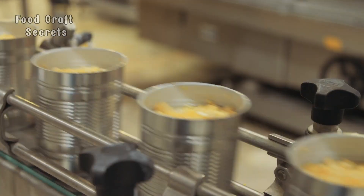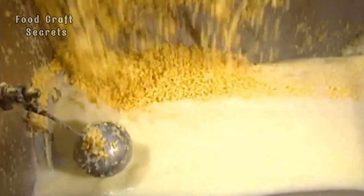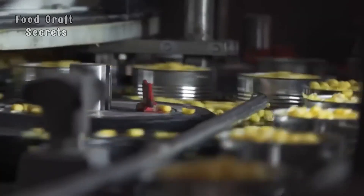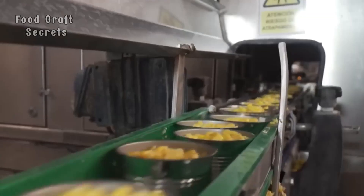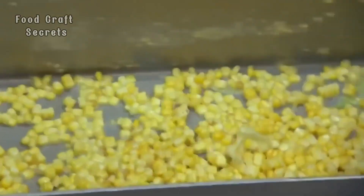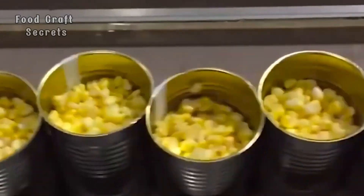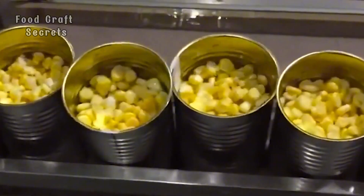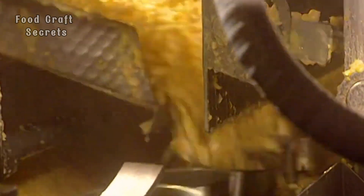Once the corn is sterilized and carefully preserved, it is packaged into shiny tin cans, ready to reach the consumer. Each can of corn is not just a product — it is the result of a long, magical journey, from the seeds in the field, through each meticulous step in processing, to when you open the lid and enjoy it. The sweet, fresh flavor of the golden kernels will make you feel the care and attention put into every step of the production process.